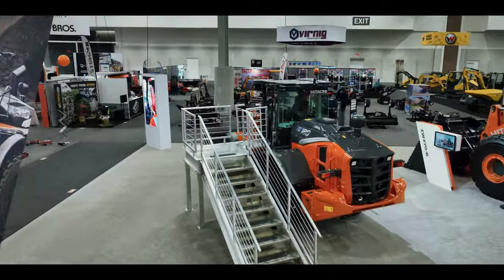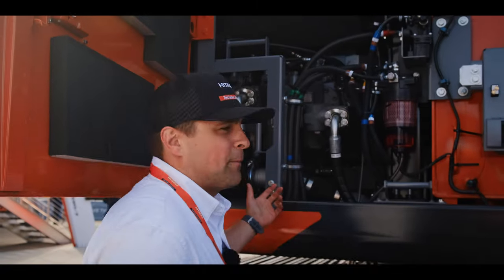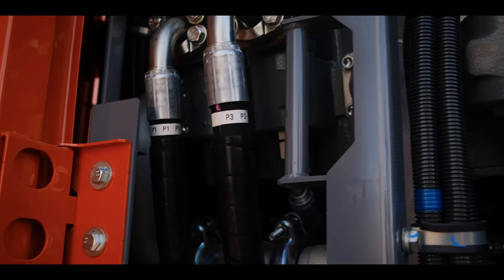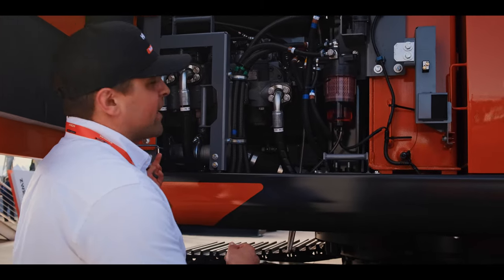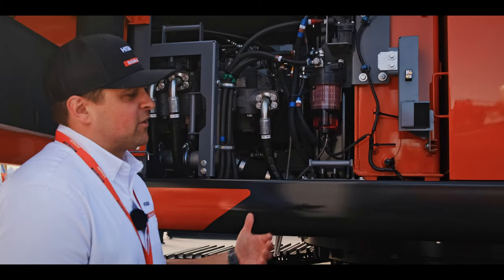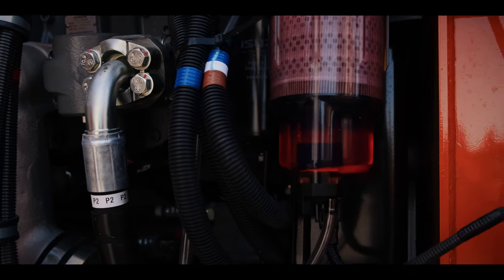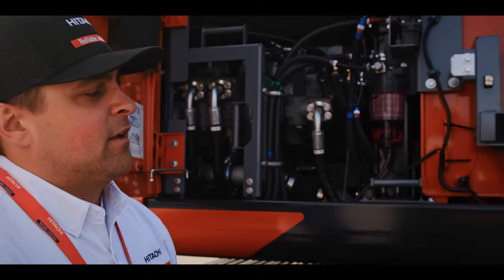On the ZX 345 US LC-7, what really separates the Hitachi product is our three pump hydraulic system. We call this the Trius 2 system. We have two dedicated hydraulic pumps that operate the boom, arm, and bucket, with a third pump that can supply direct flow to your track and swing, but can also be redirected for tuning the arm, bucket, and swing.